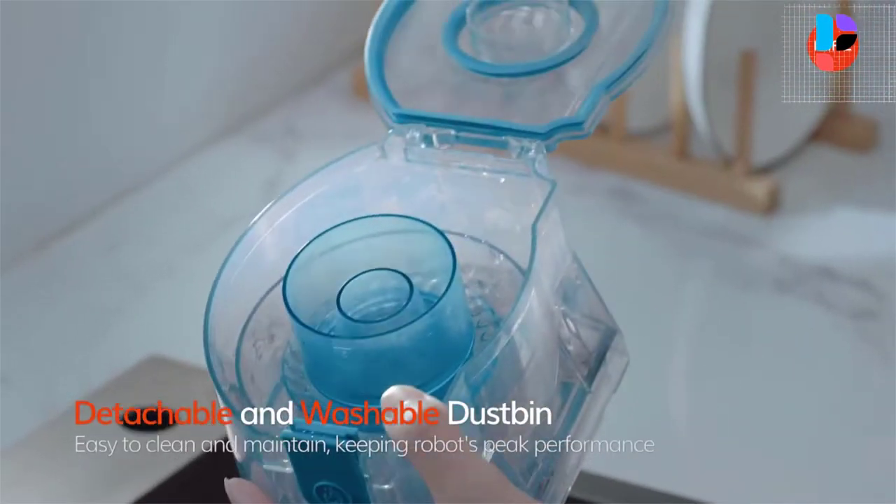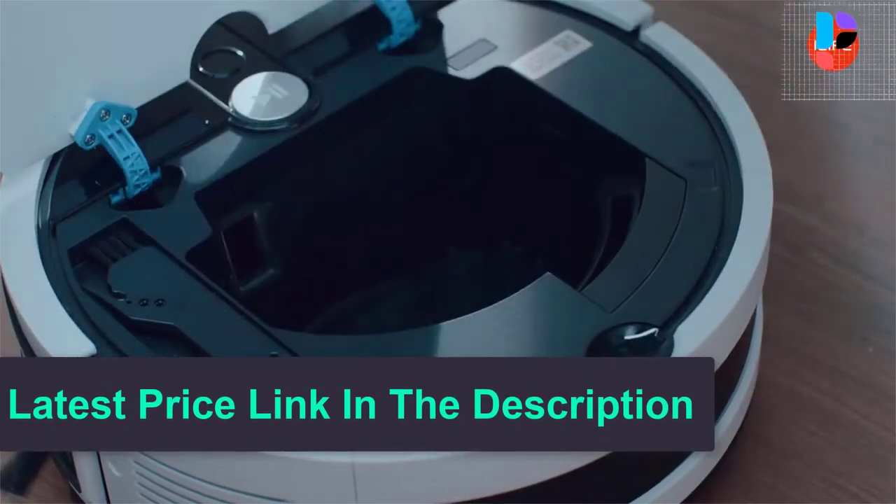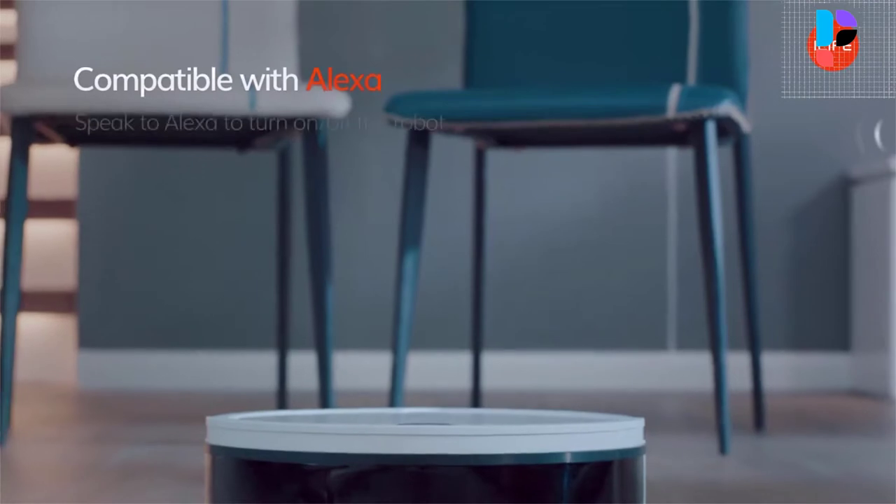Controlling the iLife V9E robot vacuum is made easy with the one-click remote controller and the smartphone app, which you can use to control it from anywhere in the world.